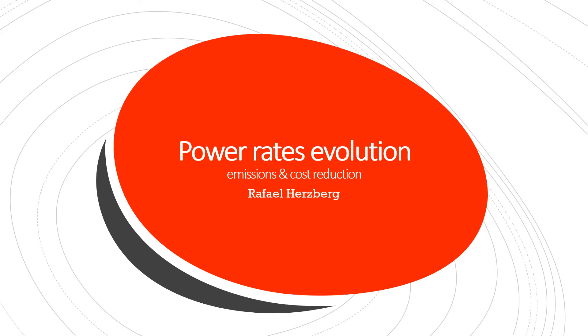Power rates evolution, emissions and cost reduction. I am Rafael Hertzberg, an energy consultant based in São Paulo, Brazil.